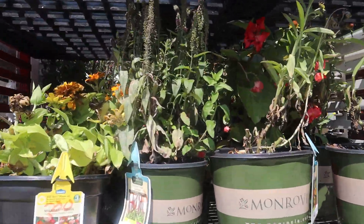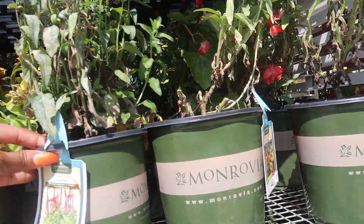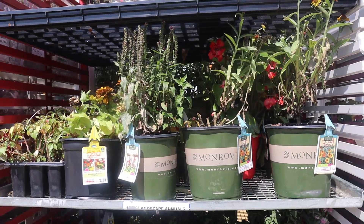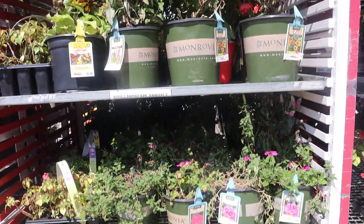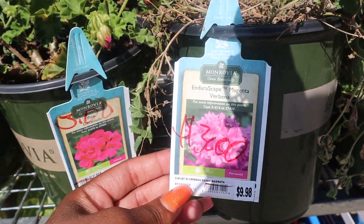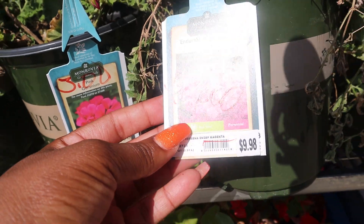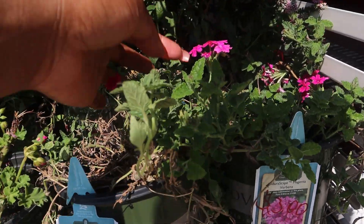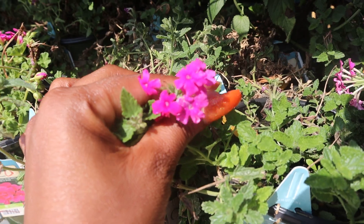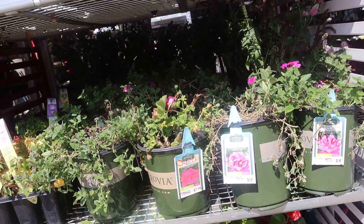Oh, they have some more Veronicas — these speedwell Veronicas. They bloom pink. I'm gonna get a couple of these; they are three bucks a piece. Oh, these are gorgeous — these are Verbenas. Sorry for the shadows, the sun is out. These Verbenas are gorgeous and they're only three bucks. Look at the blooms, guys! They have like a whole flat of those back there.